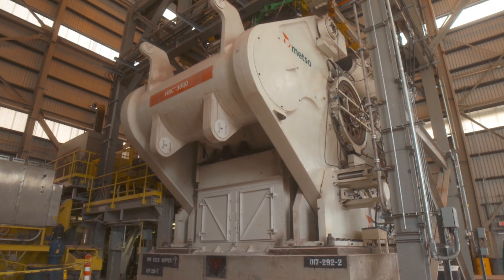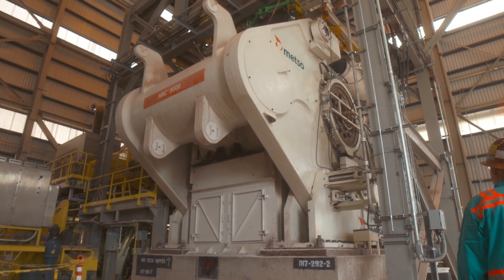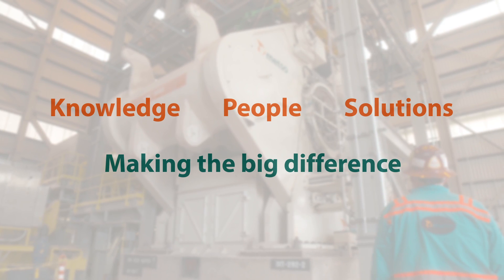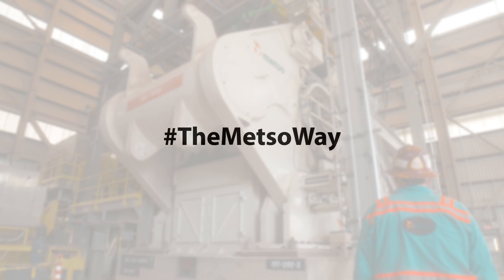The HRC3000 demonstrates how METSO's knowledge, people and solutions work together to help our customers meet their business goals. That's the METSO way. METSO. Expect results.